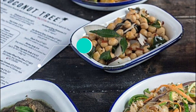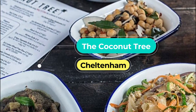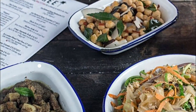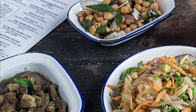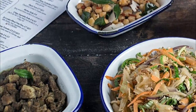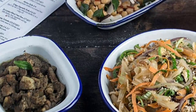Number one: The Coconut Tree, Cheltenham. The Coconut Tree brings the delicious flavors of exotic Sri Lanka to Cheltenham with an enviable menu. There's a choice of aromatic and flavorful meat and fish, as well as tons of tasty vegetarian and vegan dishes. You can pick between tapas-style dishes to try a little bit of everything, or larger plates.